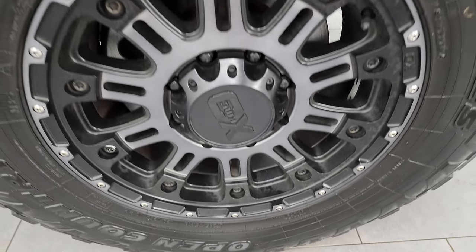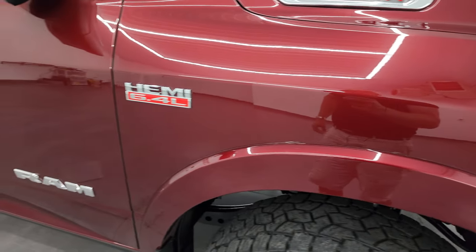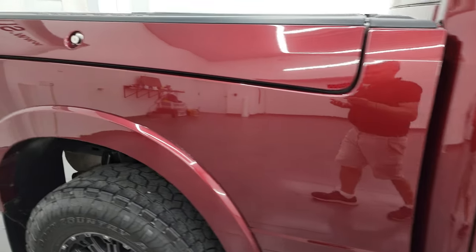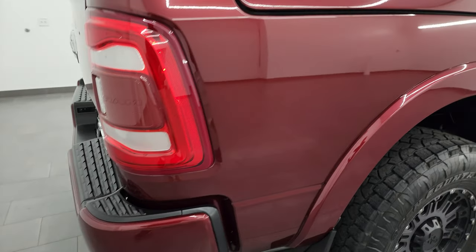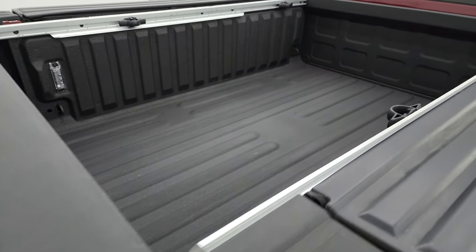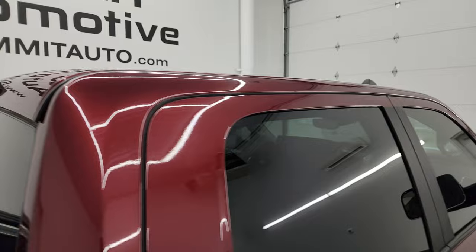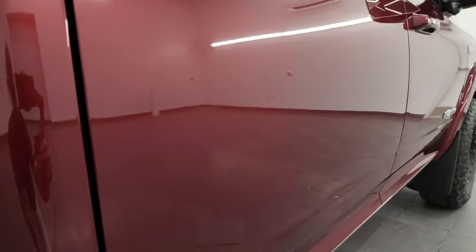Passenger side front wheel — no scuffs or scrapes on there. As you go down this side of the 2020 Ram 2500, just take note of how clean the rest of the body is: no dents, no dings, no scuffs, no scrapes. Take note of how mirror-like that paint is. I take these HD videos so if you're far away and cannot make the trip down but you're still interested in purchasing the vehicle, you can see the truck, hear the truck, and have confidence in the vehicle before you even get here. Hopefully you can make a smart and informed buying decision from wherever you're at.